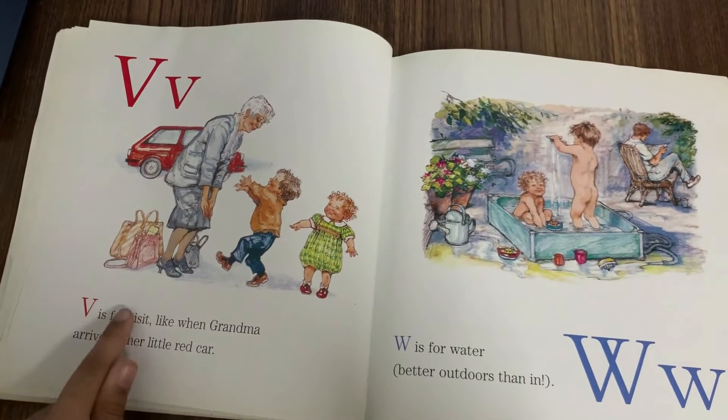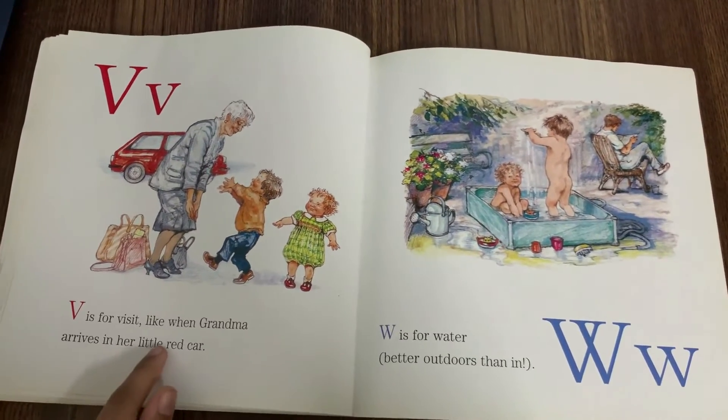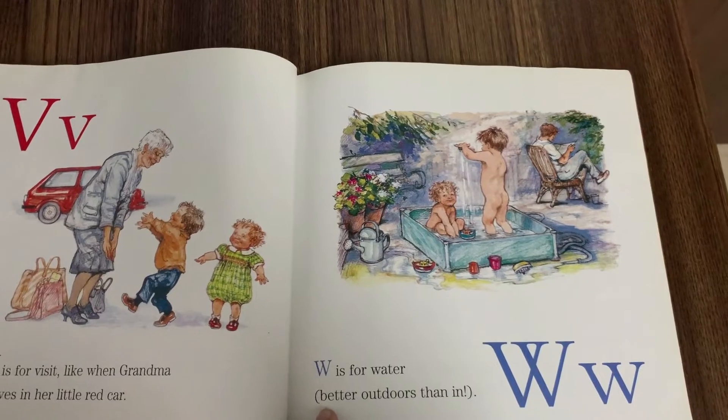V is for Visit, like when Grandma arrives in her little red car. W is for Water. Better outdoors than in.